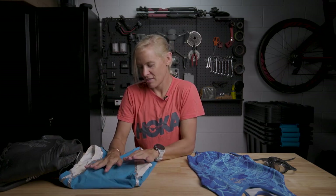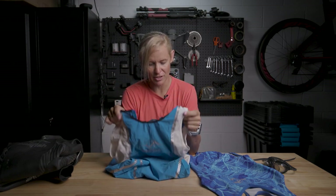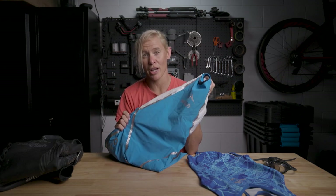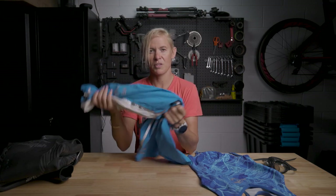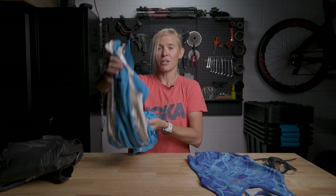Moving to swim skins — the Sailfish Rebel. It's a really great suit. In fact, this is the suit that Jan Sibbersen, who owns the company, swam the fastest swim time ever at Hawaii in. Really quick suit — the top guys all came out in it at Kona this year. So it's a really great swim skin, totally awesome for any time you don't have a wetsuit option.